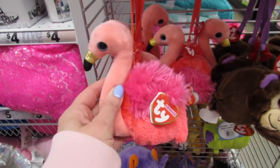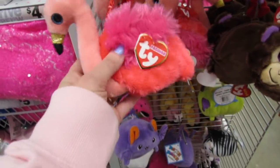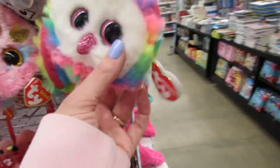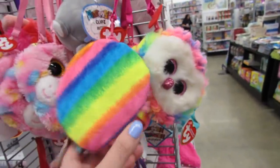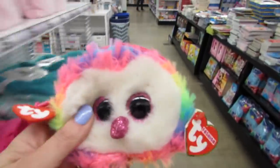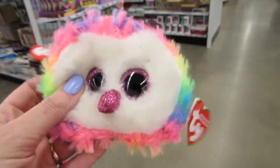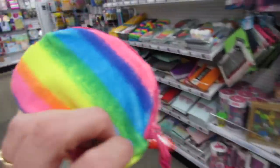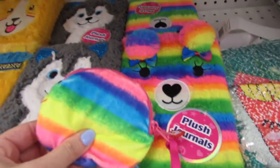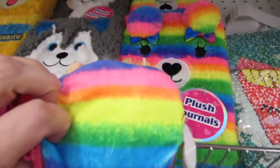Oh look at the flamingo! These are $4.99 — the little fashion tie wristlets or coin purses. I'm going to run over here and show you guys this because it matches a little journal they have. So we have this cute little wristlet and it really matches this cute plush journal. I just love those colors.